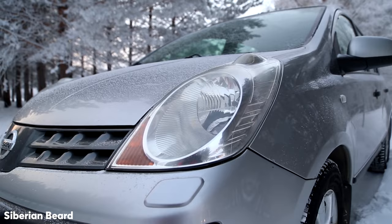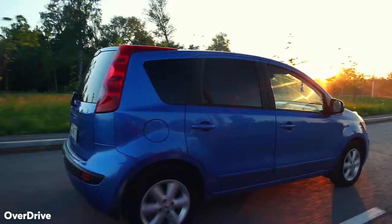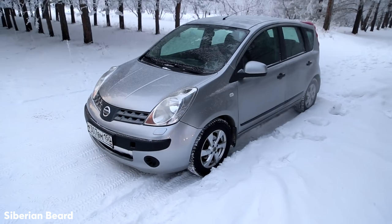Nissan Note. The Note is ideal if you're going to be carrying around family or friends on the regular, and unlike other hatchbacks, rear space is brilliant and competes with the likes of the Ford Focus and the Vauxhall Astra. If you can get past its looks, you'll be driving one of the most practical cars on our list. Do keep in mind to look towards higher trim levels for features such as AC.